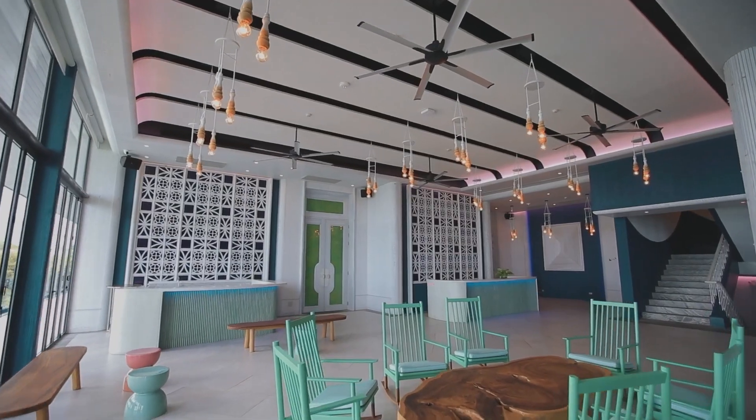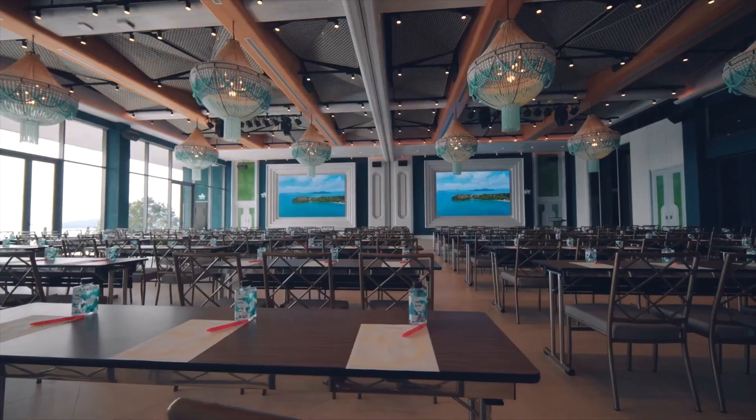Column speakers also feature a slim form factor to fit more vertical architectural elements. In-wall speakers offer a clever option to conceal a speaker behind the wall, so listeners and occupants of the space are less aware of the presence of the speaker.